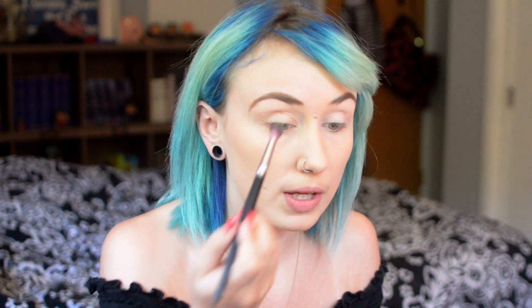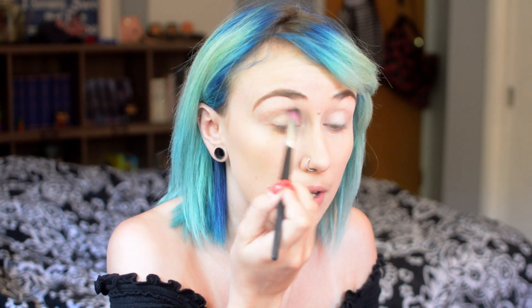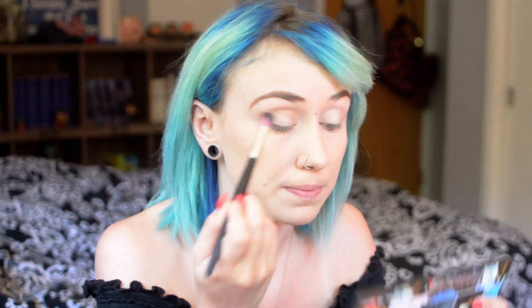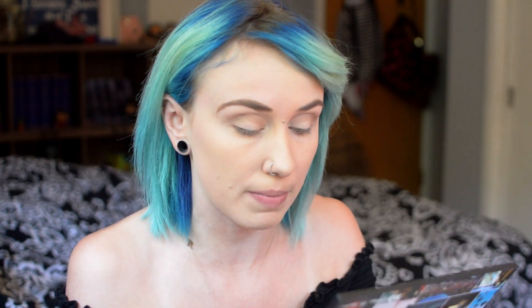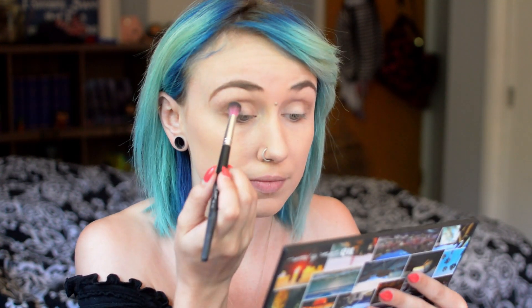So first off I'm going to start with Weekender, which is just a matte. I don't really care about fallout that much. I'm going to sweep that in my crease as a transition shade. It's just a nice, pretty taupe-y transition shade — a basic shade, nothing really to it.